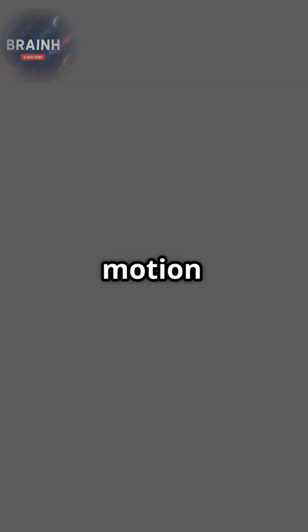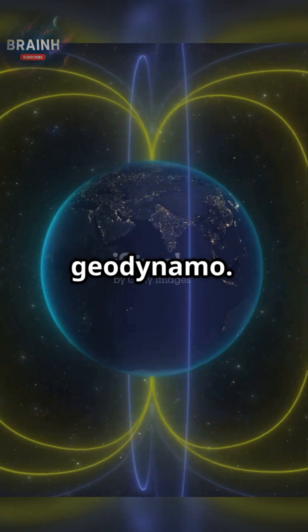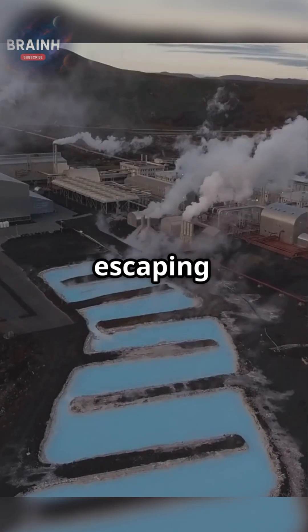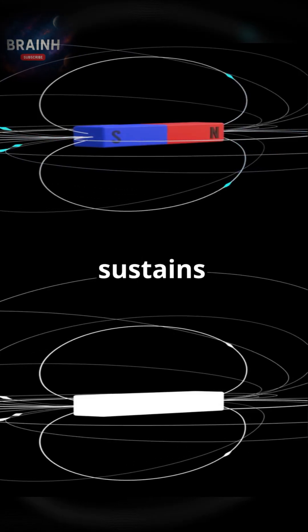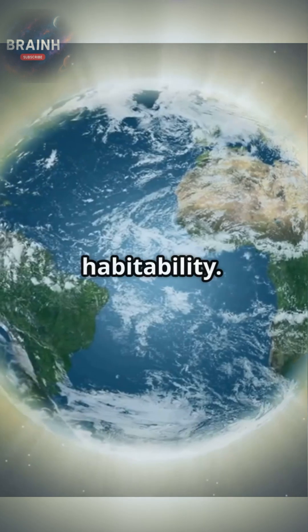Over billions of years, the motion of this electrically conductive liquid generates what scientists call the geodynamo. It's a slow, natural process, driven by heat escaping from Earth's interior, that creates and sustains our magnetic field. This dynamic process is a cornerstone of our planet's habitability.